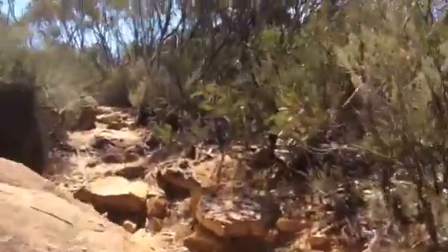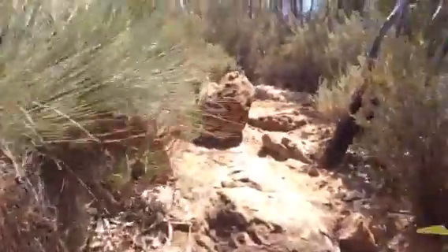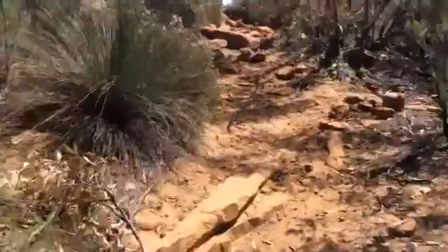We're getting close to our peak here. It is about 300 meters — quite close already. Just a few minutes walk more.